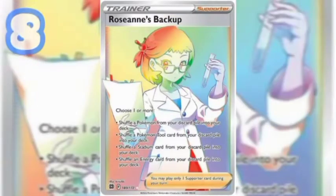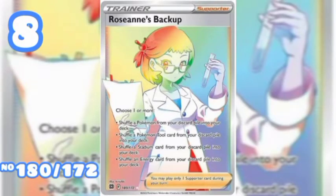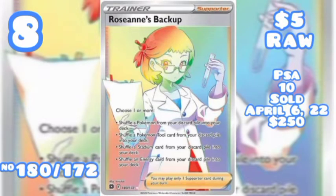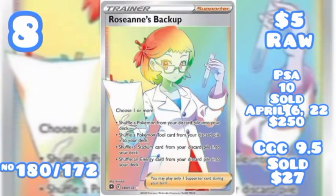At number 8, Roseanne's Backup Secret Rare, number 180 out of 172, five dollars raw. A PSA 10 Gem Mint sold on April 6th of 2022 for $250. A CGC 9.5 was won on an eBay auction for $27.